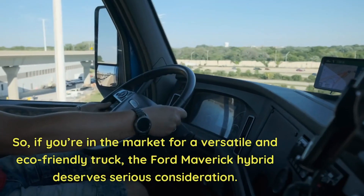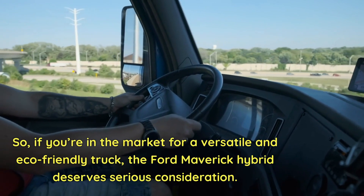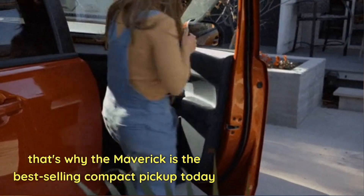So if you're in the market for a versatile and eco-friendly truck, the Ford Maverick Hybrid deserves serious consideration. That's why the Maverick is the best-selling compact pickup today.